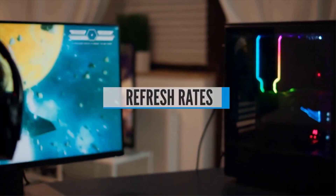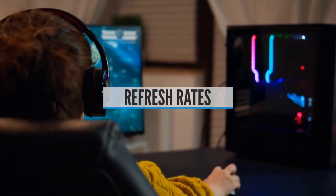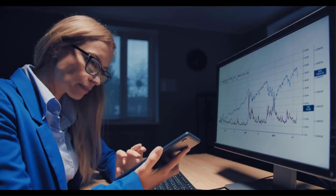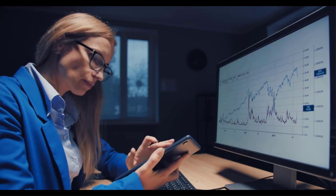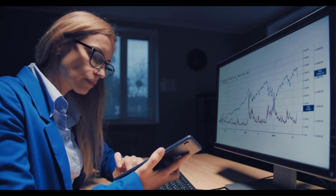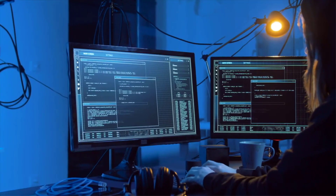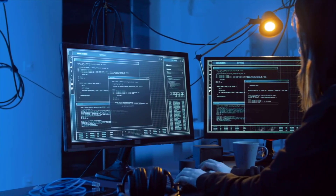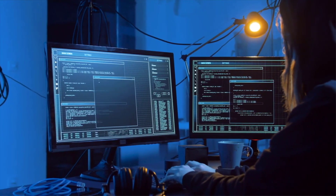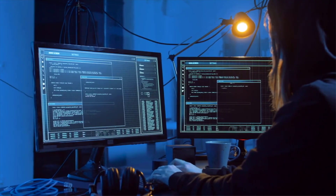Buying Guide — Refresh Rate. This tells you the number of times your monitor updates with new information per second and is measured in Hz. Bigger numbers equal better, smoother, less choppy images. Refresh rate is especially important for gamers who want a monitor with at least 75Hz — most monitors designed for gaming offer at least 120Hz. Combine that with the lowest response time you can find. If you're not gaming, a 60Hz refresh rate should do.